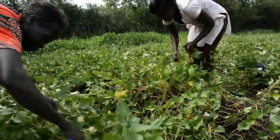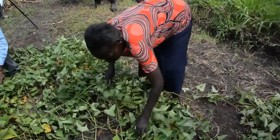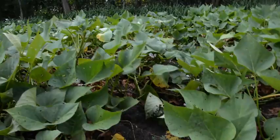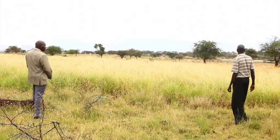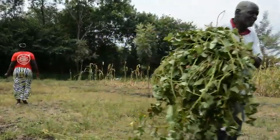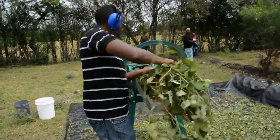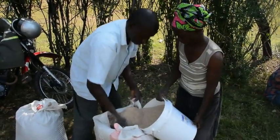Increased use and production of sweet potato may provide a partial solution. Sweet potato vines offer more protein and dry matter per unit area and require less land than any other commonly used livestock feeds. Kenyan researchers have found that four kilos of vines could replace one kilo of dairy concentrate.